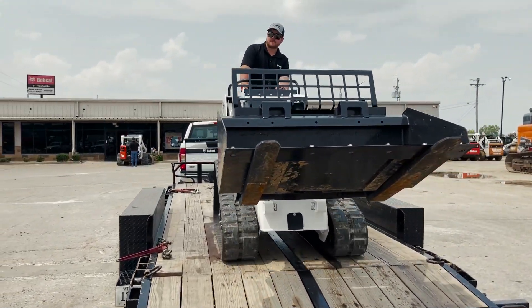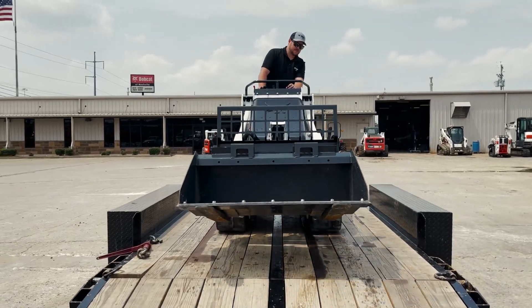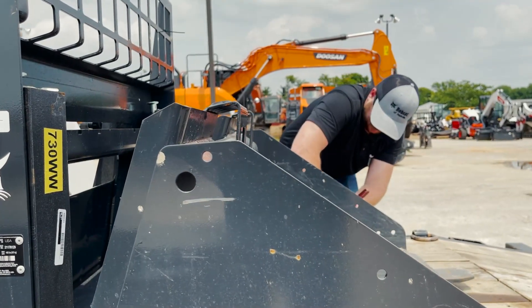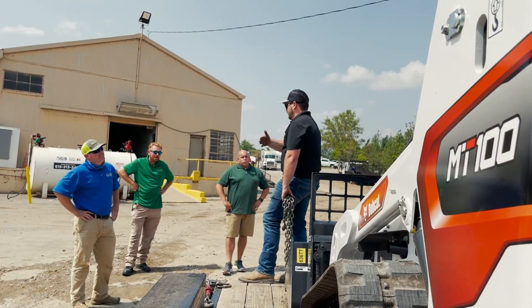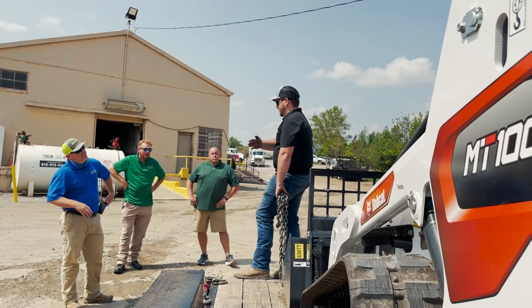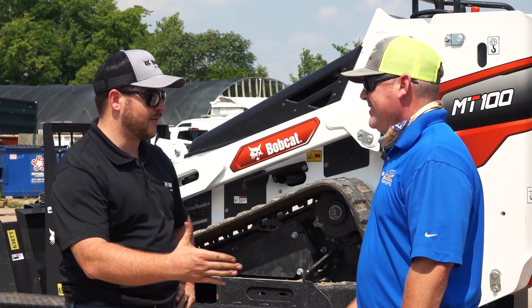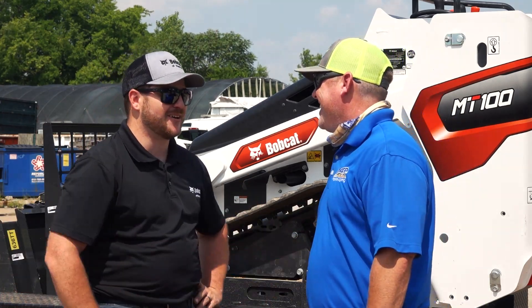And the dealership support you get from Bobcat of Nashville — on a scale of one to ten, what would you give them? The customer service has been great. Anything I need, I call you guys and they take care of me. Awesome — well, glad we could get this machine delivered out here to you in time for your next job. We greatly appreciate it, Tyler. Thank you.